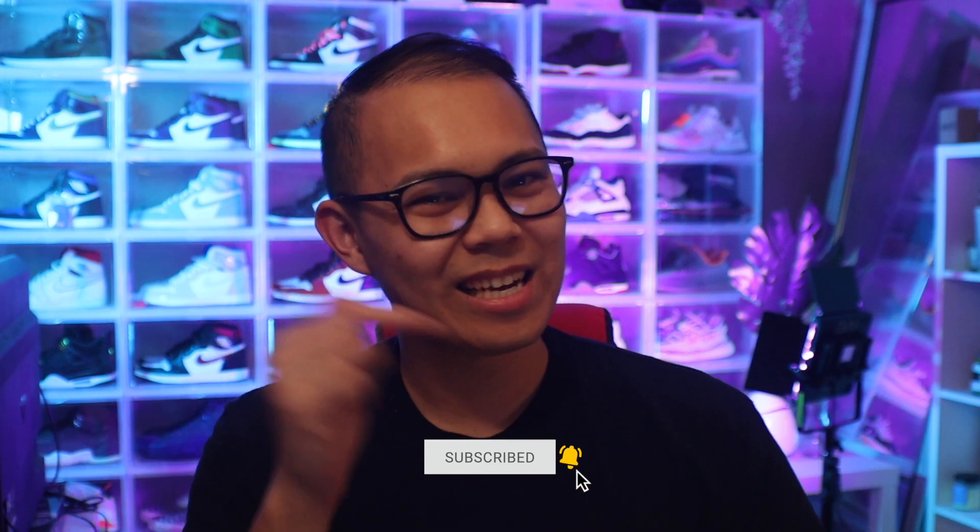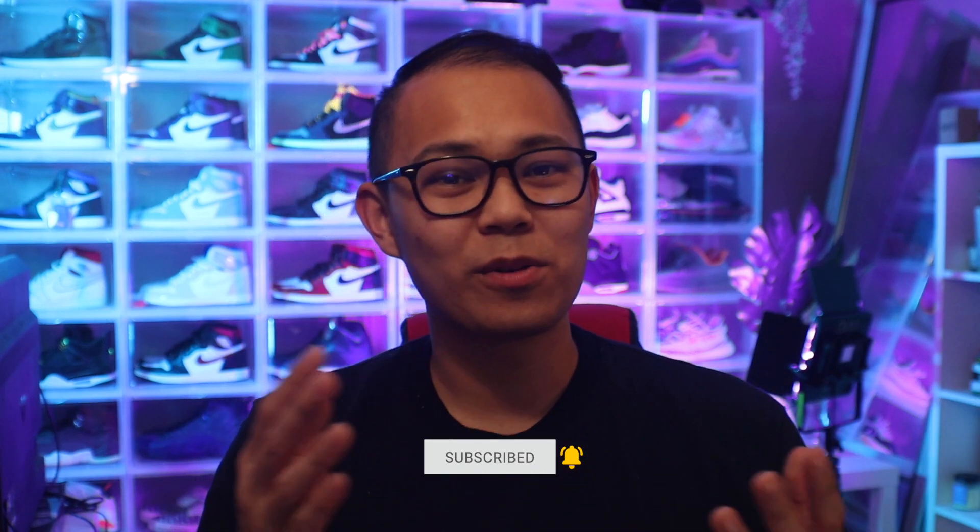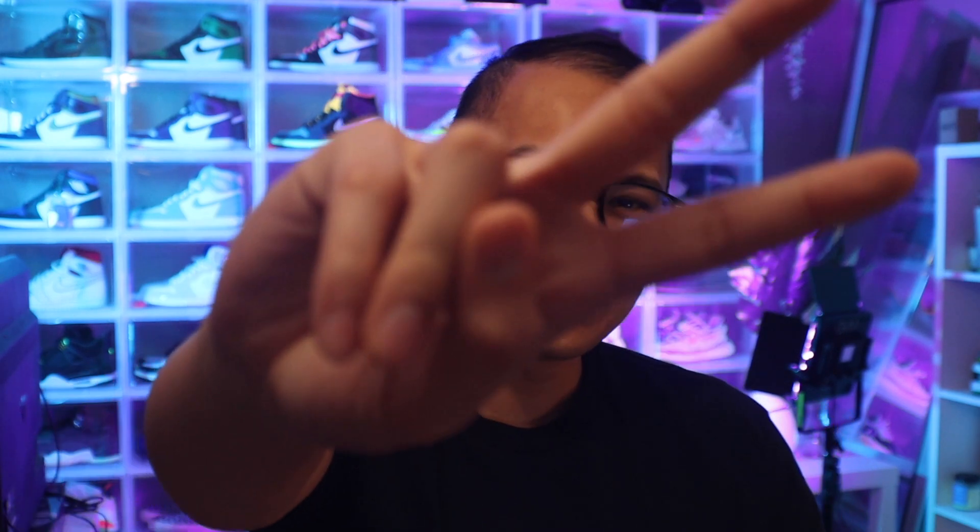Thank you guys for tuning into the video. If you really like this content and want to see more, make sure to hit that subscribe button. If you're planning on applying to medical school or want to find out ways to boost your productivity, hit that subscribe button too. If you enjoyed this, hit that like button, comment down below for the question of the day, and I'll see you guys in the next video. Peace.